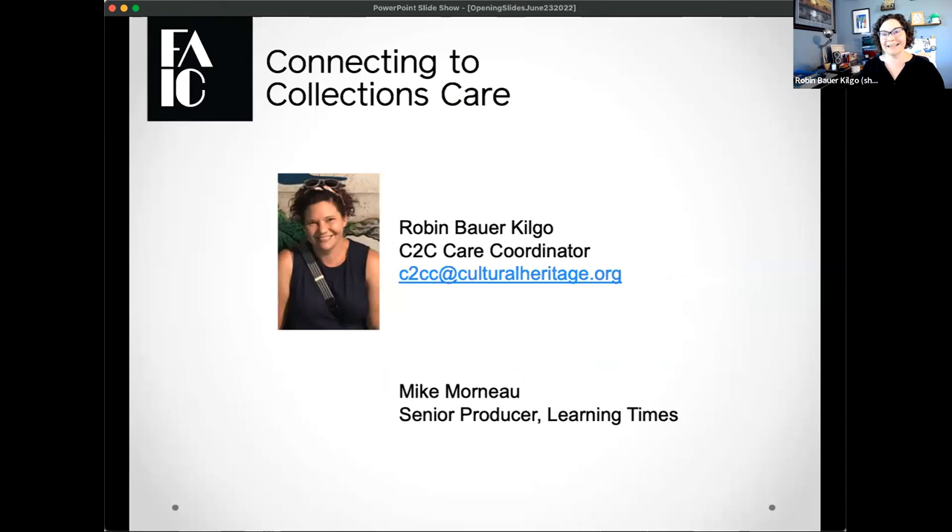At any point during the webinar, if you have any technical questions, we encourage you to use the chat feature, and Mike and I will get back to you as soon as possible.